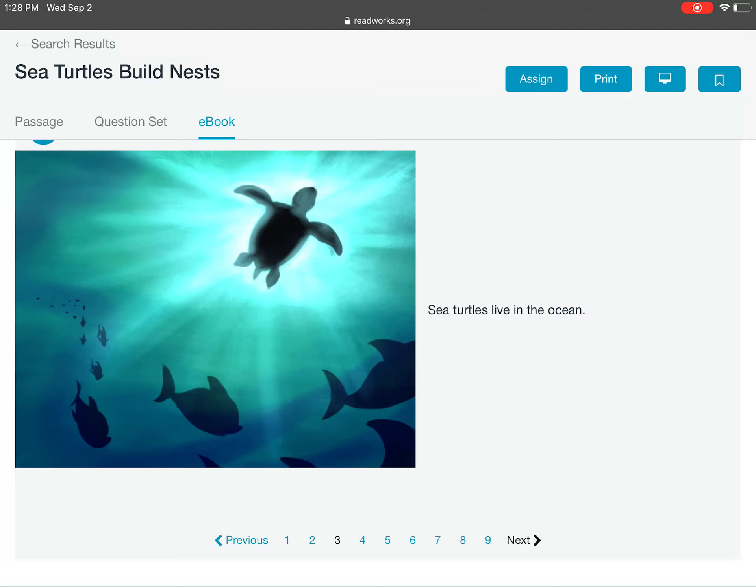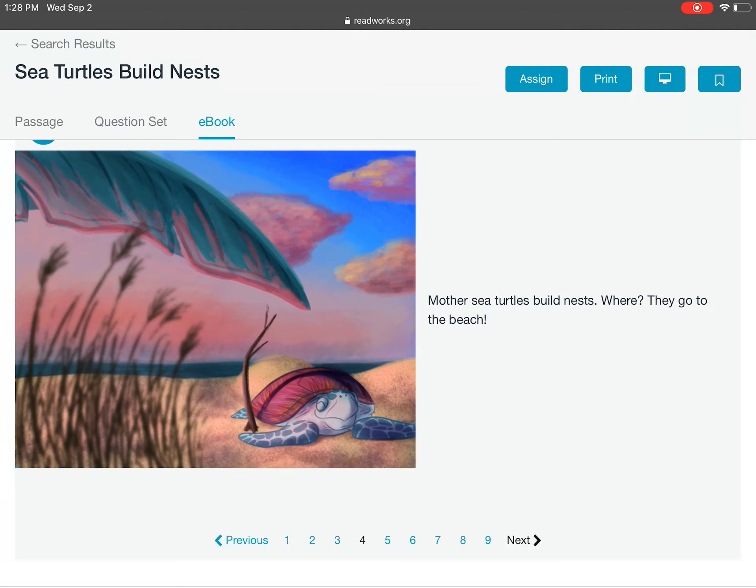Sea turtles live in the ocean. Mother sea turtles build nests. Where? They go to the beach.